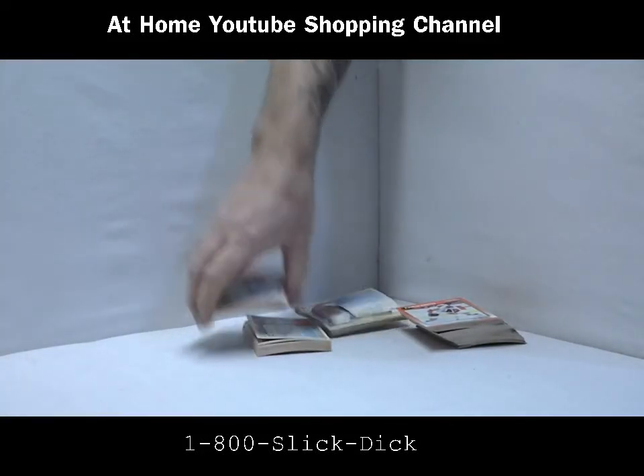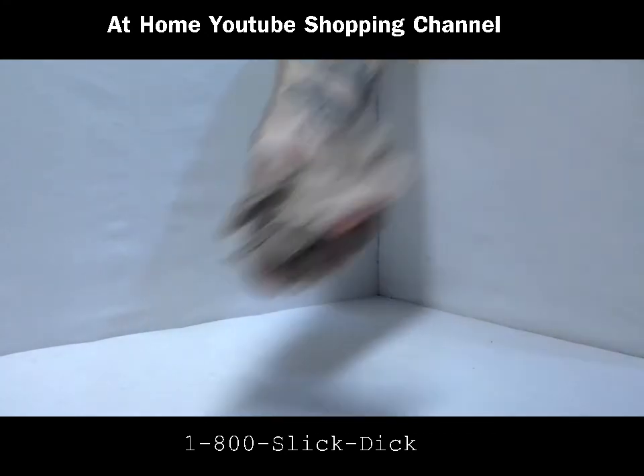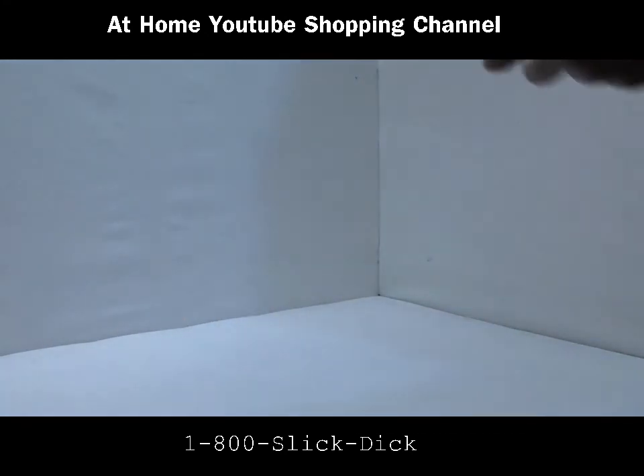Nothing? Oh man, you guys are hurting me. You know what, I'm taking these home with me. I bet you Wayne Gretzky's in there — you'll be sorry, you'll be sorry.